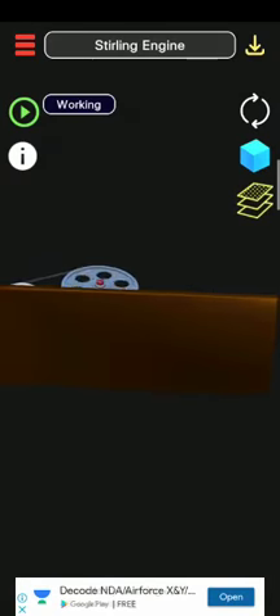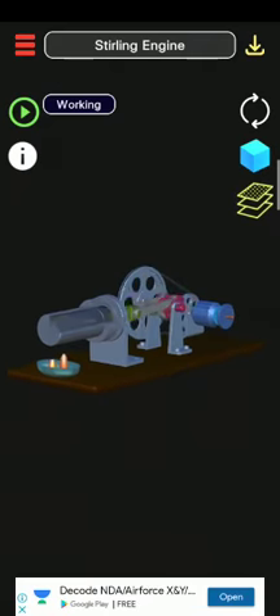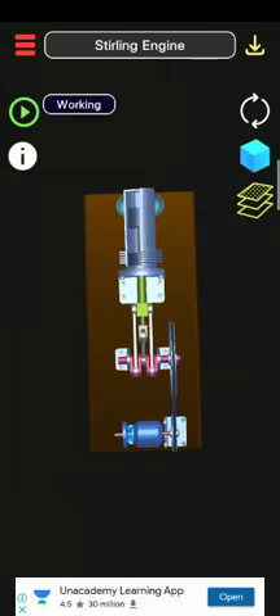Fluid at different temperatures such that there is a net conversion of heat energy to mechanical work. More specifically, the Stirling engine is a closed cycle regenerative heat engine with a permanently gaseous working fluid.